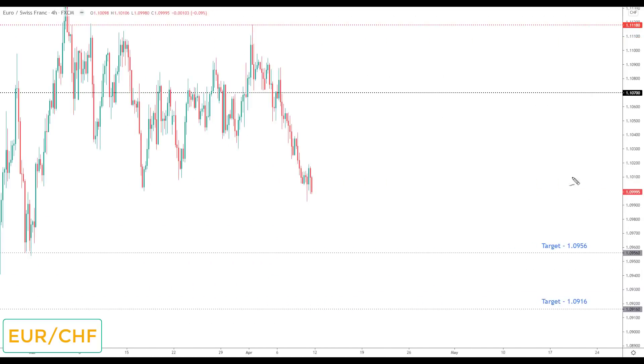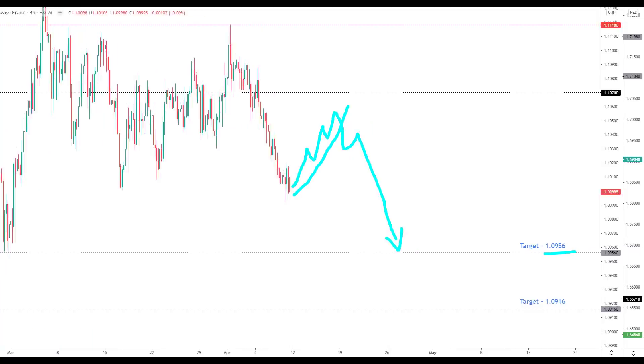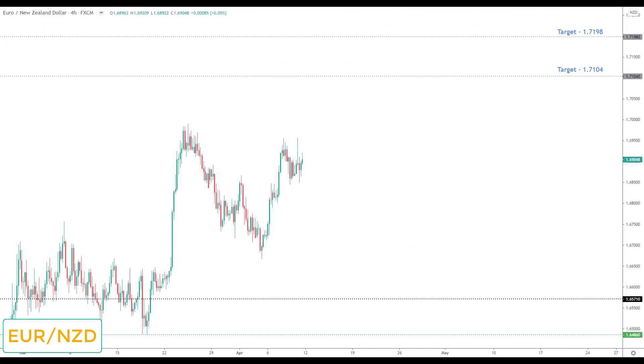EUR/CHF is structured to the downside. Although it doesn't make the watch list, I would only be focused on short positions. Any correction in EUR/CHF would be viewed as the opportunity to look for bearish reversals down to the next key support at 1.0956.